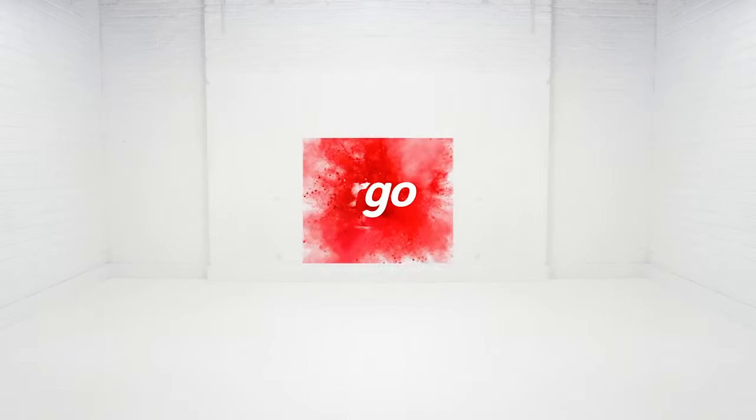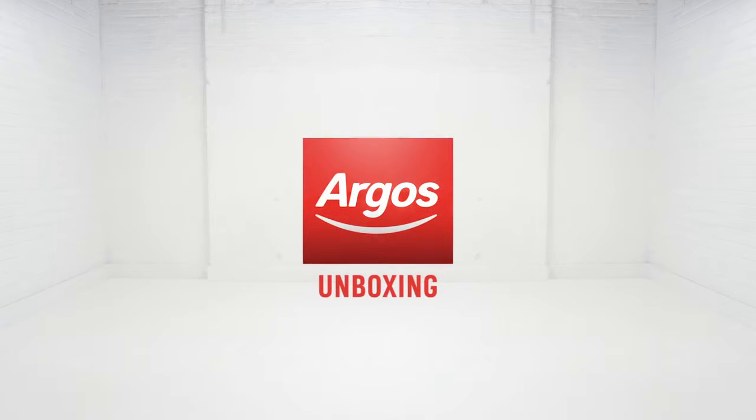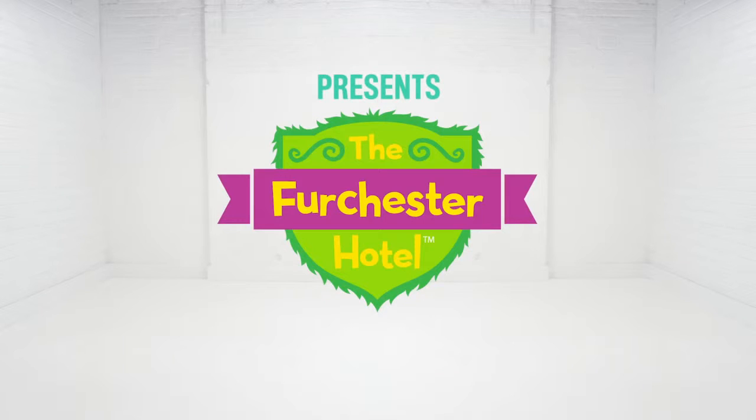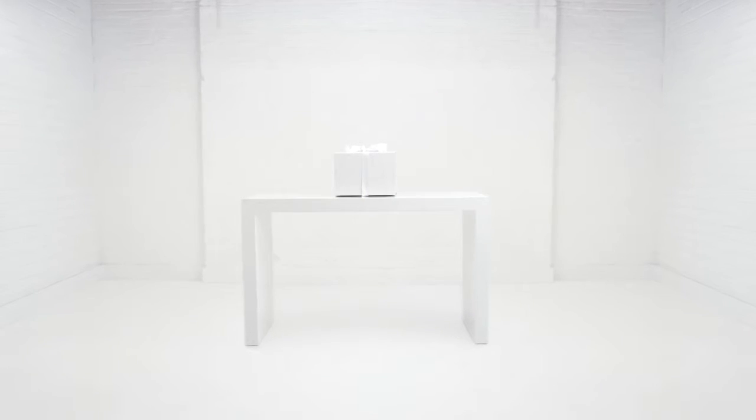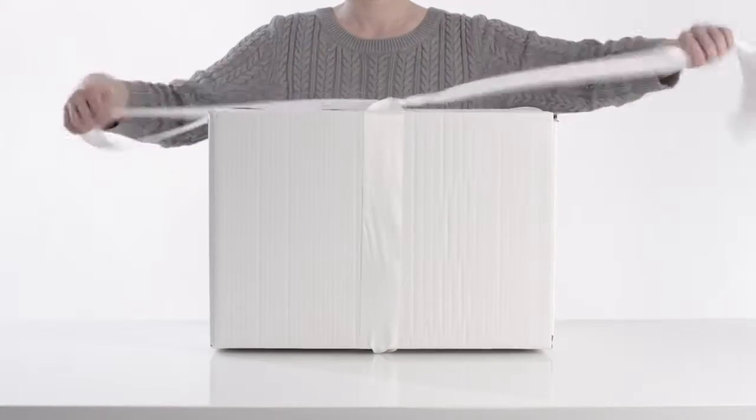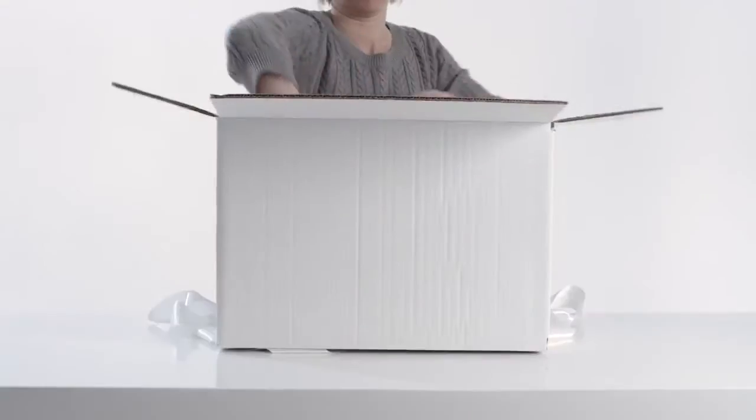Welcome to the Argus Toy Unboxing. Today we're looking at some of the colourful and chaotic characters from the Furchester Hotel. The hotel has a few of your favourites from Sesame Street and some brand new characters too. We've got four boxes here. Let's see what's inside the first one.